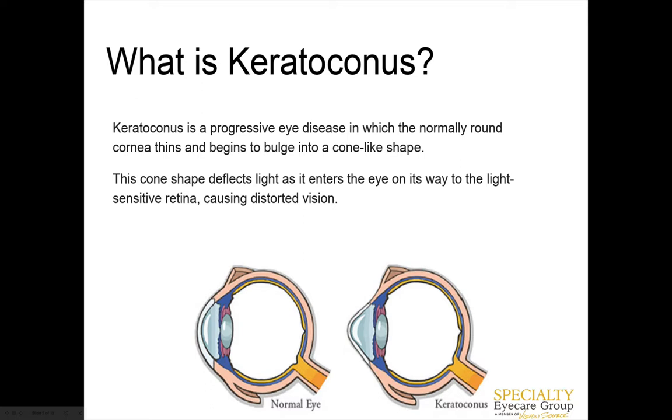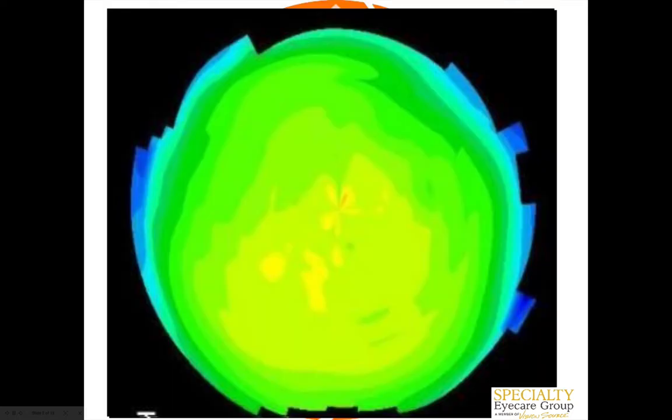Because they have a more distorted shape at the front of the eye, light coming into the eye focuses in a much more irregular pattern, and that's why they have a lot of distorted vision that can't be corrected with normal glasses. A spherical normal eye would have a pattern where it's all similar colors — you don't see that bow tie we saw before, showing steep versus flat meridians.